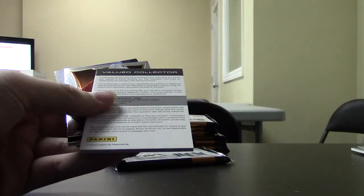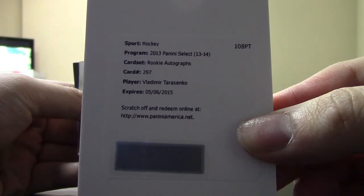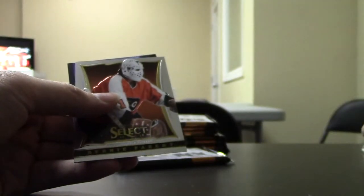Mika Zbinejad Prism for the Senators. Got a Redemption — nice — Rookie Autograph for the St. Louis Blues: Vladimir Tarasenko. Whoever has the Blues, if you just want the code I'll message it to you instead of having to ship it out, just let me know what you want.